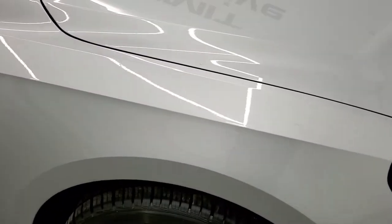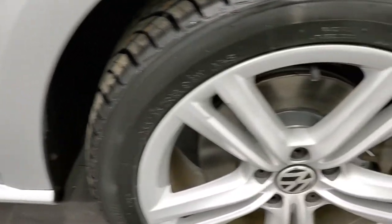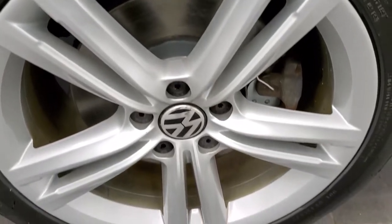Passenger side front fender — no major dents or dings on that. And the passenger side rim has no scuffs or scrapes.